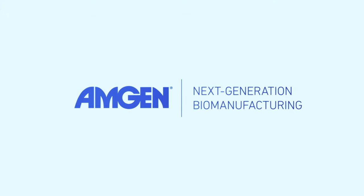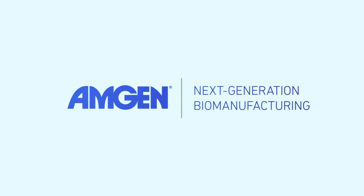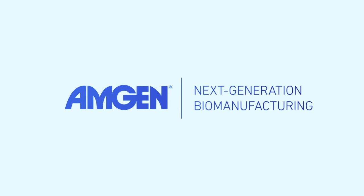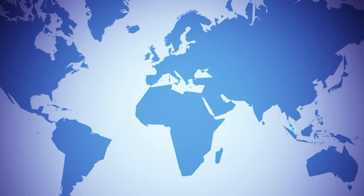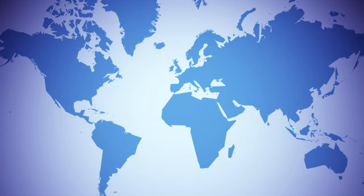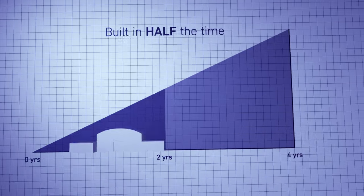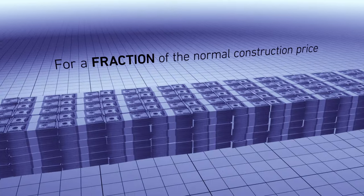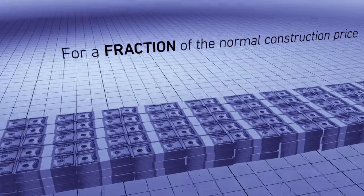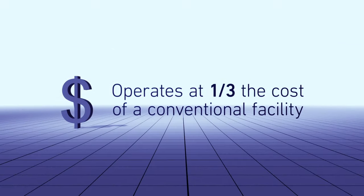That's starting to change, thanks to Amgen's commitment to next-generation biomanufacturing. This vision is taking shape at Amgen's new Singapore facility — a biologic medicine manufacturing plant unlike any that's come before it. A fifth the size, built in half the time, for a fraction of the normal construction price, and projected to operate at one-third the cost, yet producing the same amount of biologic medicine.